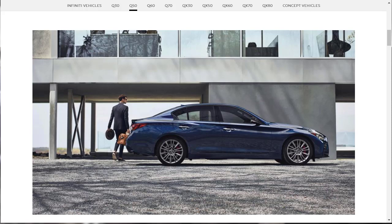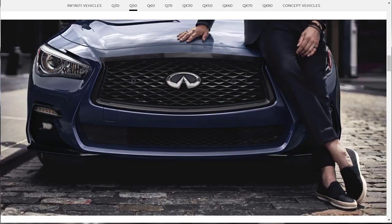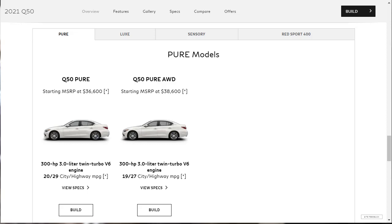All-wheel drive is available in all trims. The 2021 Infiniti Q50 is available in four trim levels: Pure, Luxury, Sensory, and Red Sport 400. Most feature a turbocharged 3-liter V6 engine making 300 horsepower and 295 pound-feet of torque, while the Red Sport 400 increases output to 400 horsepower and 350 pound-feet of torque. A 7-speed automatic transmission sends power to the rear wheels. The base model Pure starts at $36,600, with all-wheel drive adding $2,000.